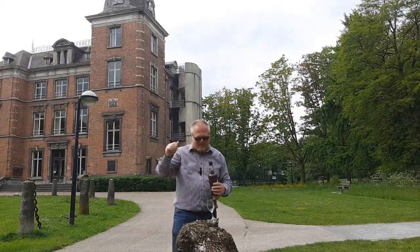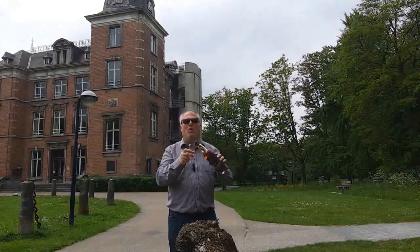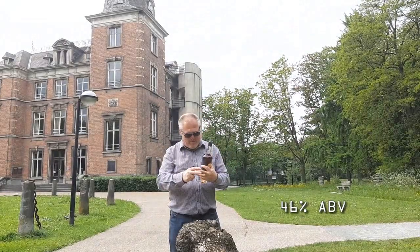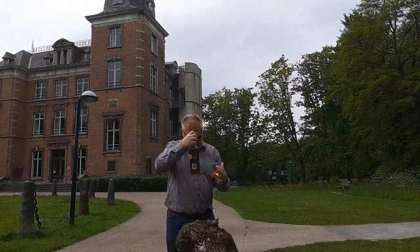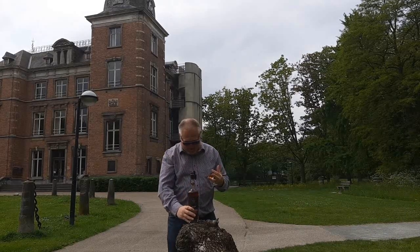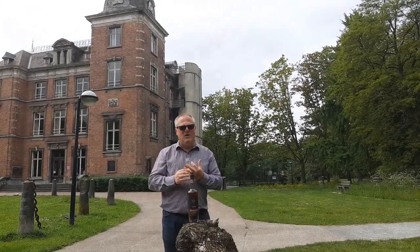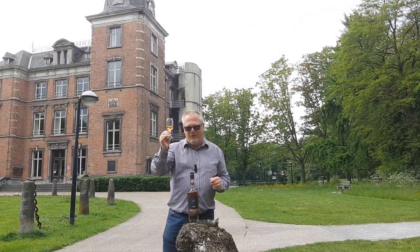This is amazing. I'm not sure what to expect. John, what the hell did you bring me? Let's find out. It is bottled at 46% ABV, and I have to be careful that I don't drop the bottle. There we go. It's got this beautiful coppery color, and like I said, this is bottled at 46% ABV.